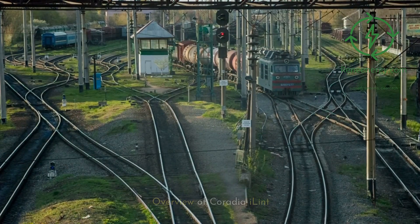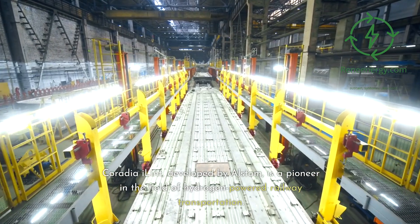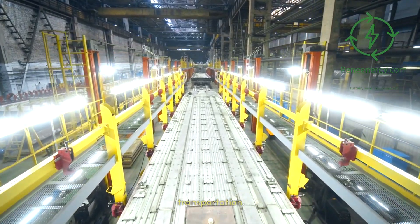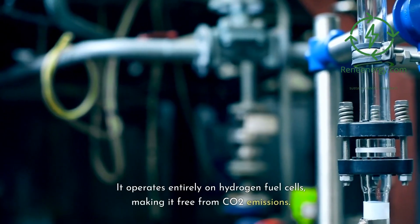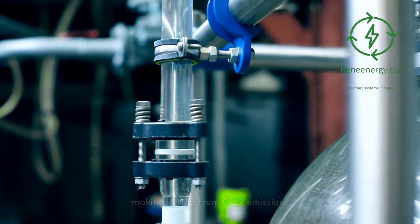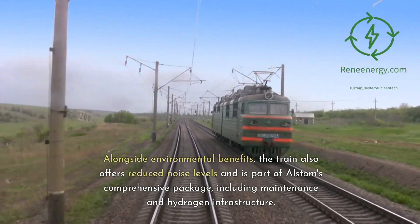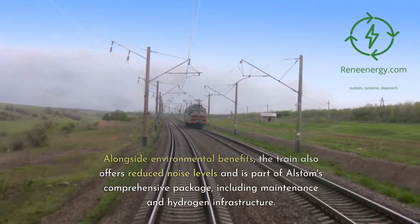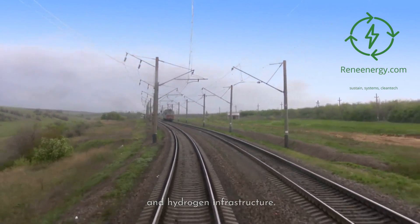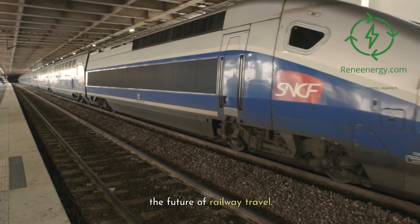Coradia iLint, developed by Alstom, is a pioneer in the field of hydrogen-powered railway transportation. It operates entirely on hydrogen fuel cells, making it free from CO2 emissions. Alongside environmental benefits, the train also offers reduced noise levels and is part of Alstom's comprehensive package, including maintenance and hydrogen infrastructure. This innovative approach sets a new standard for the future of railway travel.